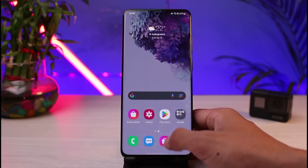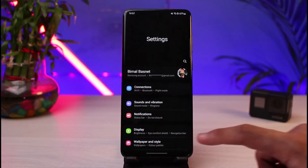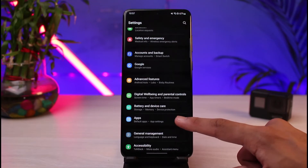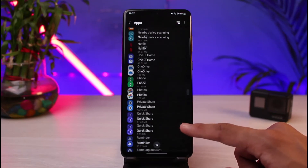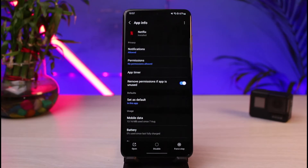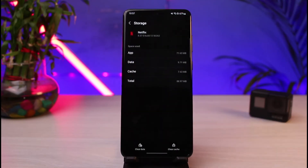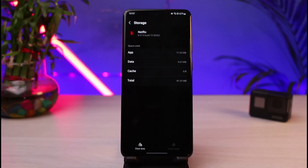If that doesn't fix the issue, we will move on to another solution. Open up Settings, then find and tap on the Apps option. You'll be able to see all options — look for Netflix, type it in, and tap on it. Once you're on the Netflix app page, tap on the Storage button, then tap on Clear Cache.